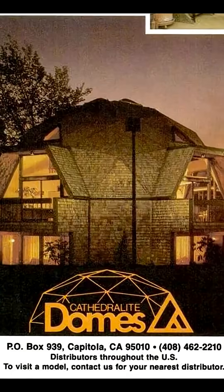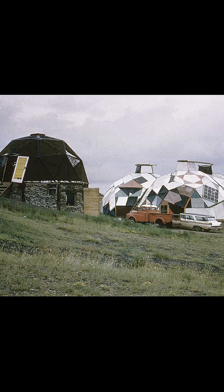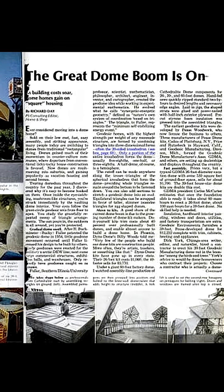By the 70s, geodesic houses had become a trend across the U.S. From hippie communes like Drop City to cookie-cutter suburbs nationwide, their popularity had exploded.